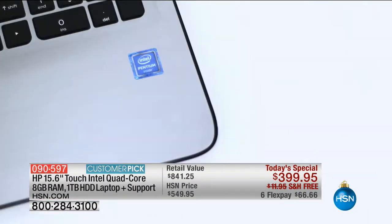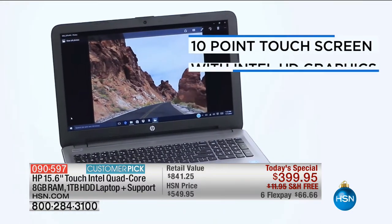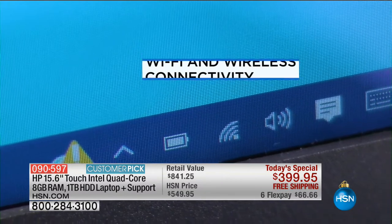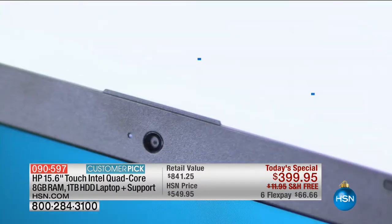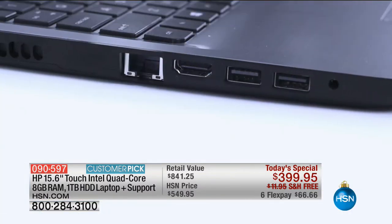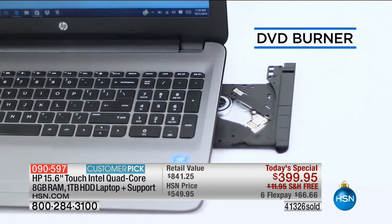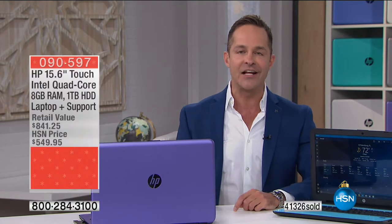A 15.6-inch high-definition backlit touch display. Intel quad-core processor. A terabyte hard drive — the largest hard drive we've done on a 15-inch computer. Touchscreen with Intel Iris graphics. Wi-Fi and wireless connectivity. Built-in full-size keyboard with numeric keypad — that's incredibly convenient. I love the TruVision webcam — it's the clearest webcam anywhere in the industry. HDMI and USB 3.0 ports. There's a DVD optical drive as well. Eight gigabytes of RAM — the most RAM we've ever done on any computer.